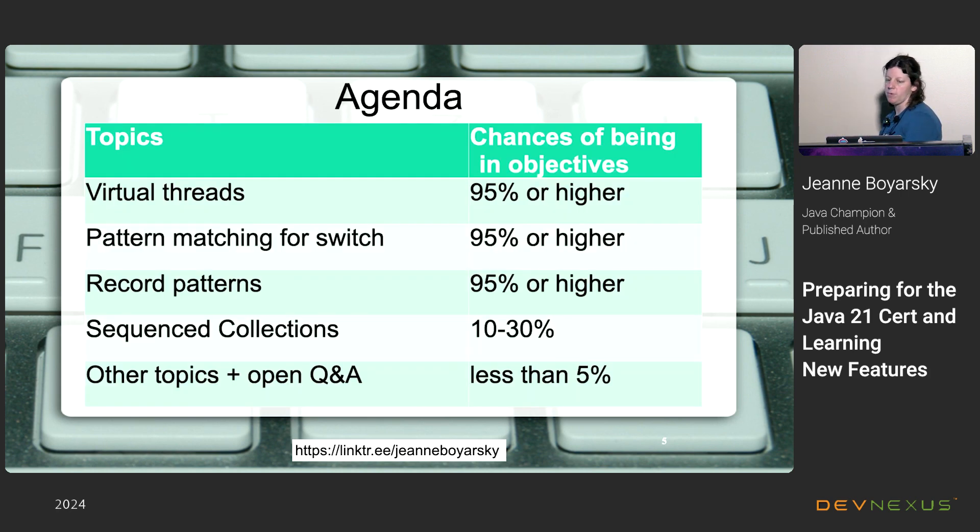Over the next 40 to 45 minutes we'll cover several topics, with my assessment of their likelihood of appearing on the exam. Virtual threads are pretty much guaranteed — they're one of the really exciting new features in Java 21. Pattern matching for switch and record patterns are also super likely; they're new syntax and the exam is big on syntax. Sequence collections have a low chance, while a few other topics are good to know even if they probably won't be tested.